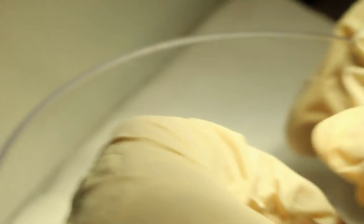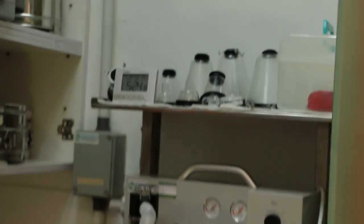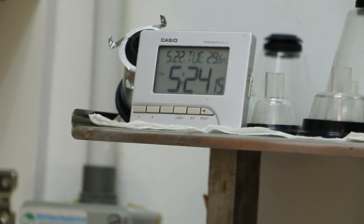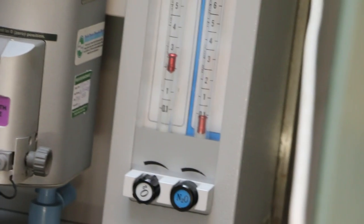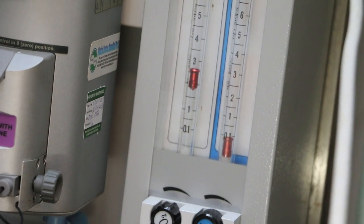Now we're going to anesthetize. We put it in — it should be less than one minute. Record the time: 5:24. So by 5:25 we should be able to proceed. It's 5% isoflurane gas and the flow rate is about 3 to 4 — make it 4. Then we observe the hamster.